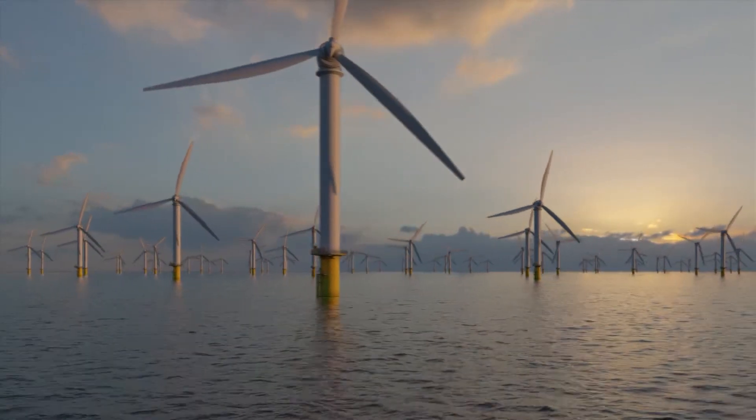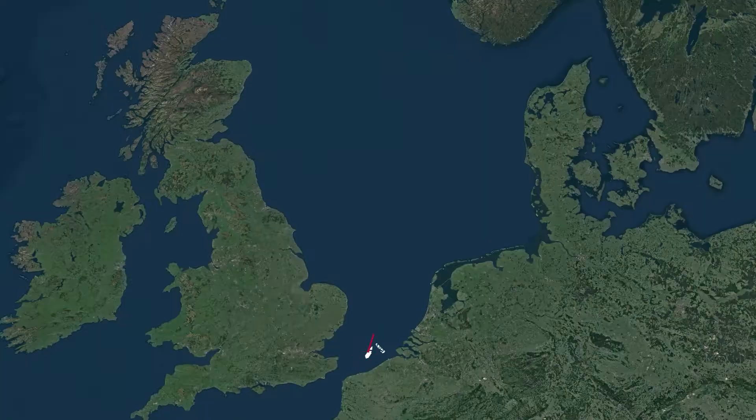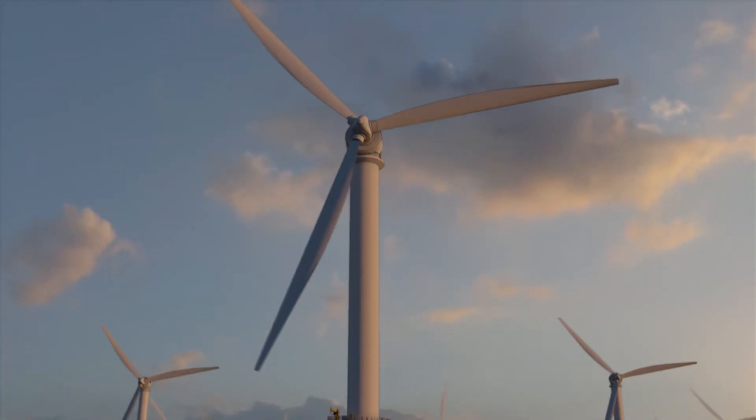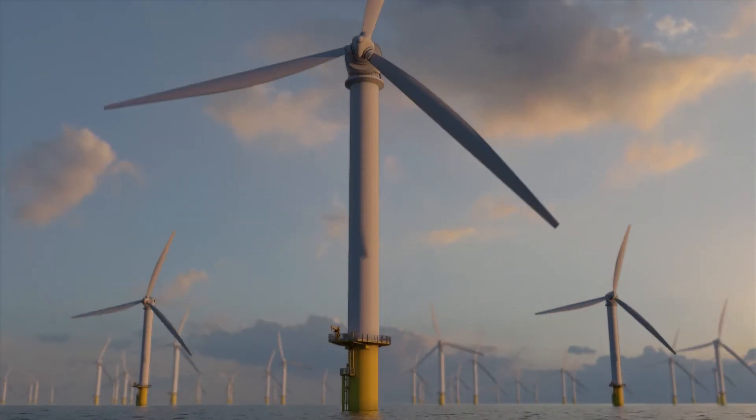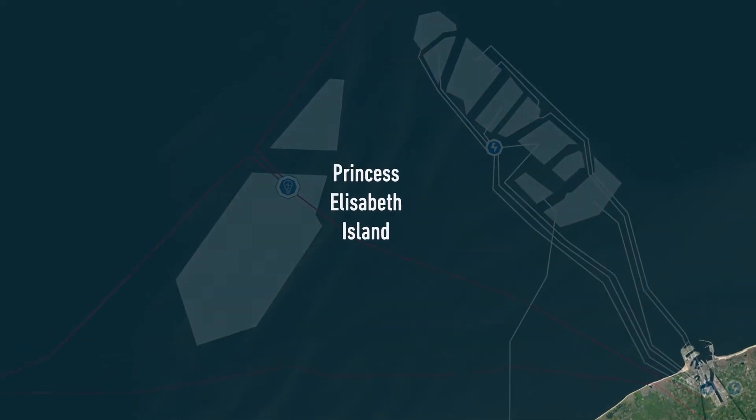Cables from the new offshore wind zone and from future interconnectors with other European countries, such as the United Kingdom and Denmark, will arrive there. With this project called MOG2, Elia is taking an important step in developing a European electricity grid at sea and helping to achieve the European climate ambitions.